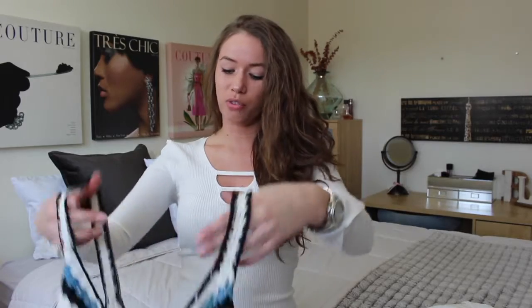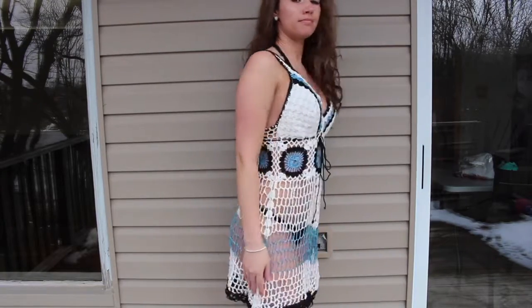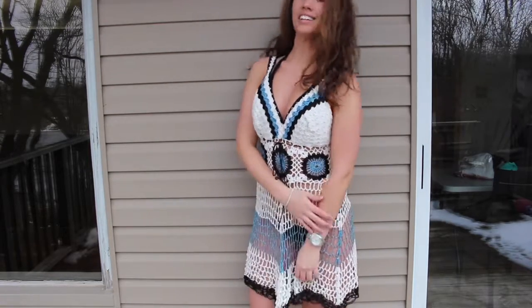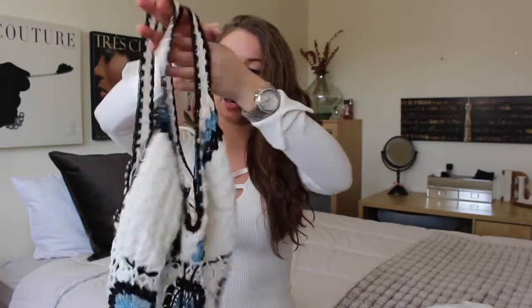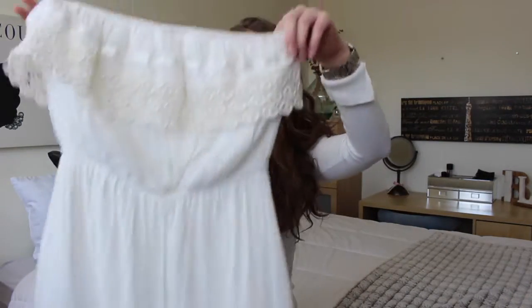Now moving on to cover-ups, which are a huge checklist item for me. I want enough cover-ups for excursions and walking along the beach — wearing a bikini is a must, but I like to feel covered up sometimes, especially when sitting in a shuttle bus. I was fortunate to have this crochet cover-up given to me last year by my boyfriend's mom — she picked it up from Cuba. I absolutely love it and I'm definitely bringing it. I also have this dress from Dynamite that I could potentially wear as a cover-up or out to dinner.